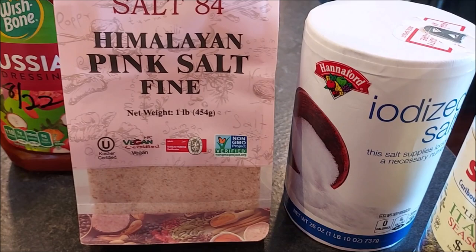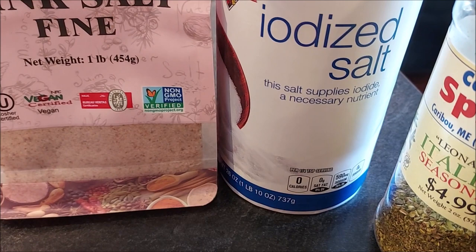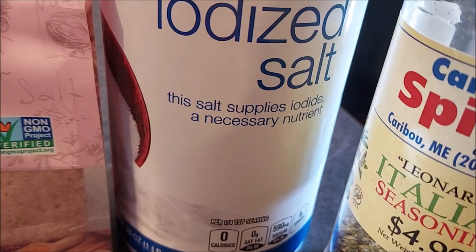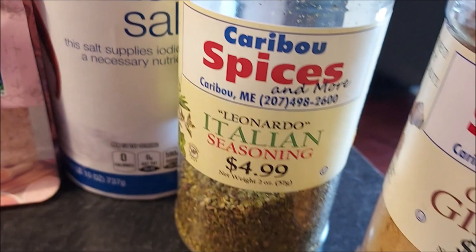Salt is a big one. Stock up on different kinds of salt — we have some pink salt and regular table salt. If you're going to be canning, you'll want non-iodized salt; you can still use iodized salt, but your pickles will have cloudy liquid and it doesn't look very appetizing.